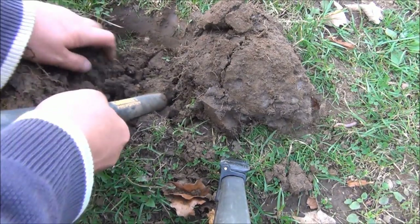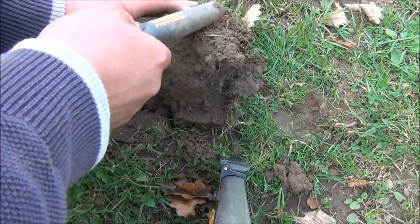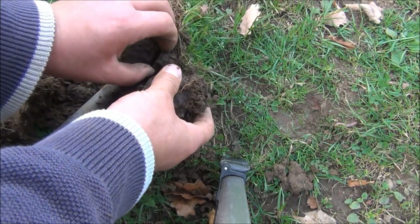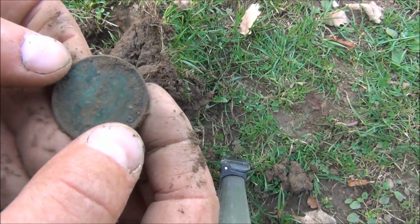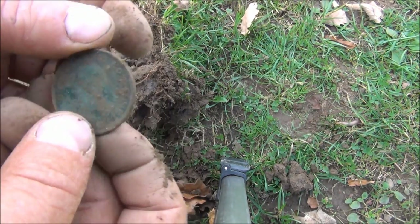This one was reading 86 as well, very bold signal. That's another penny - it's George VI so that's quite a late one, 19 something or other. It's not in very good condition.